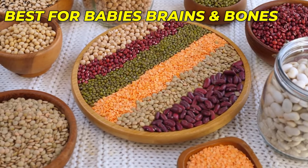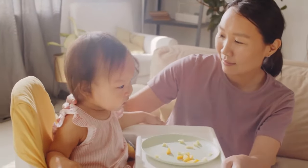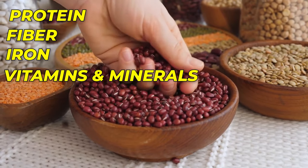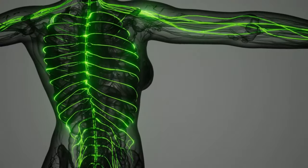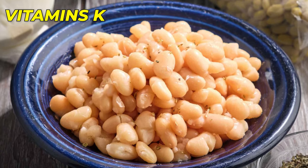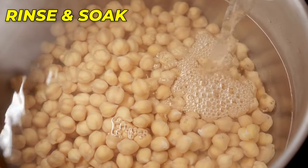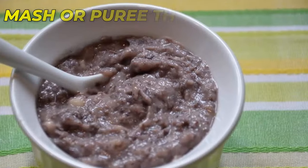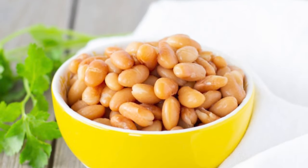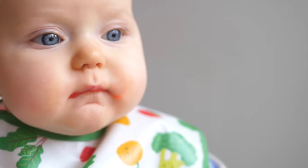Number 8: Beans – Best for Baby's Brain and Bones. Beans are a fantastic superfood for your baby, packed with vital nutrients for their development. They provide a good source of protein, fiber, iron, and essential vitamins and minerals. Beans are particularly rich in folate, supporting brain and nervous system development, as well as vitamin C, aiding iron absorption, and vitamin K, important for bone health. Rinse and soak dried beans overnight, then cook until tender and mash or puree to a suitable consistency. As your baby grows, you can introduce mashed or soft-cooked beans as finger foods.